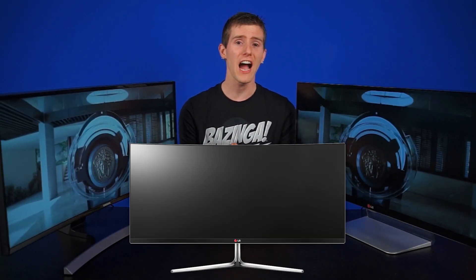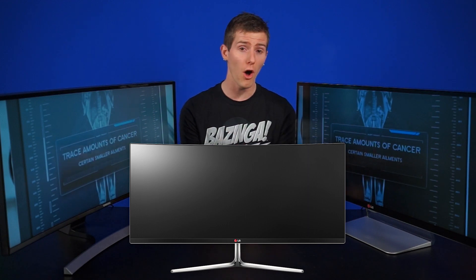Naturally, when he saw the announcement of 34-inch IPS ultrawide monitors, also 1440p, he got pretty excited.